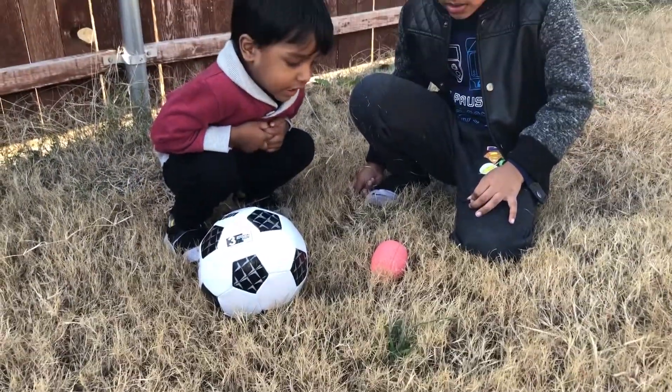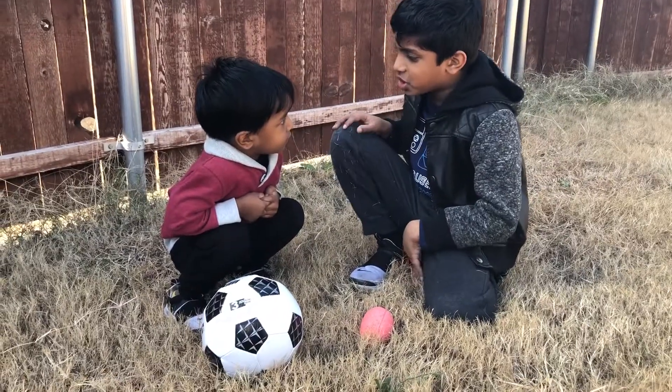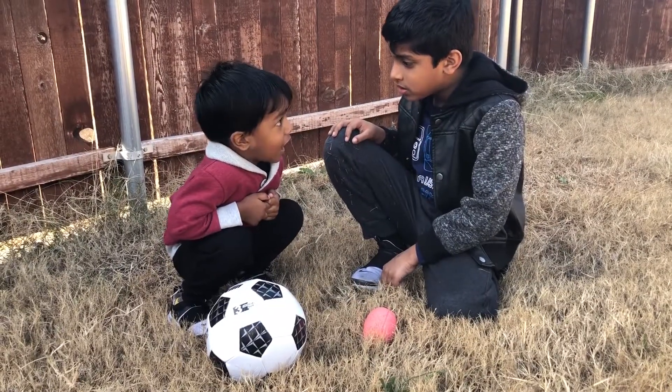It's a dinosaur egg! I think it is! Yeah! It's so big! Yeah!